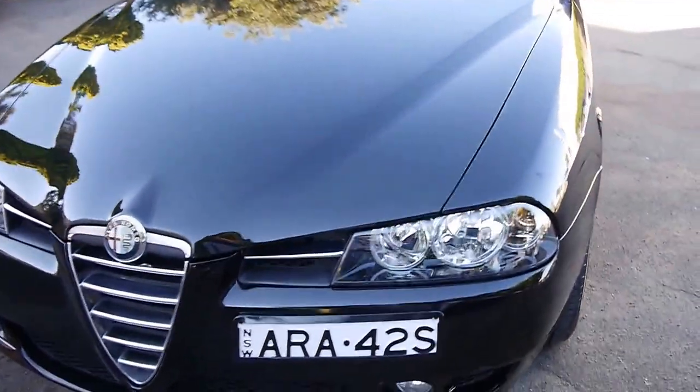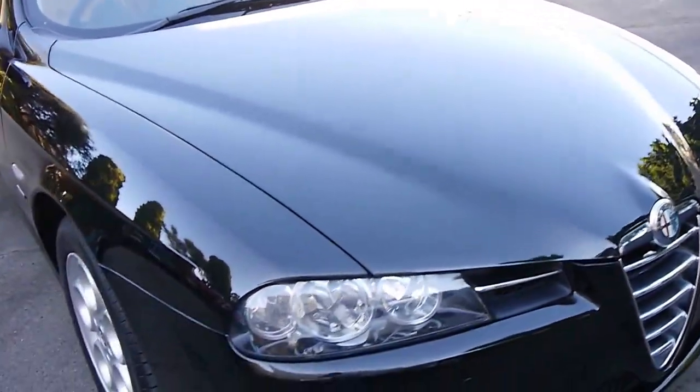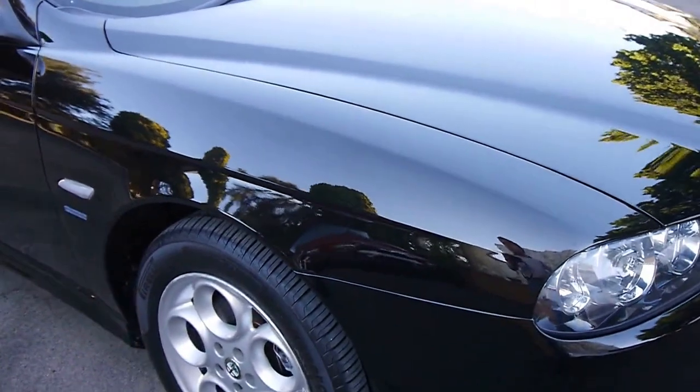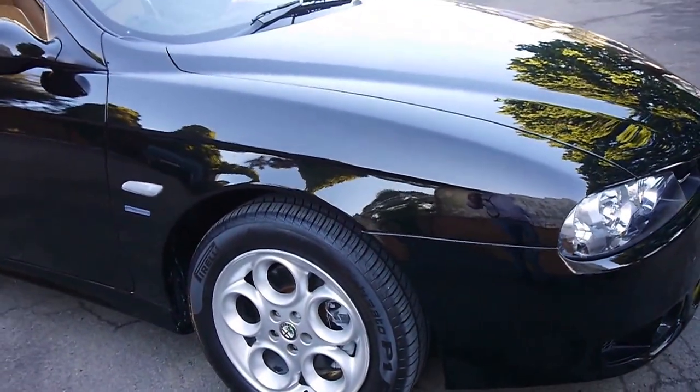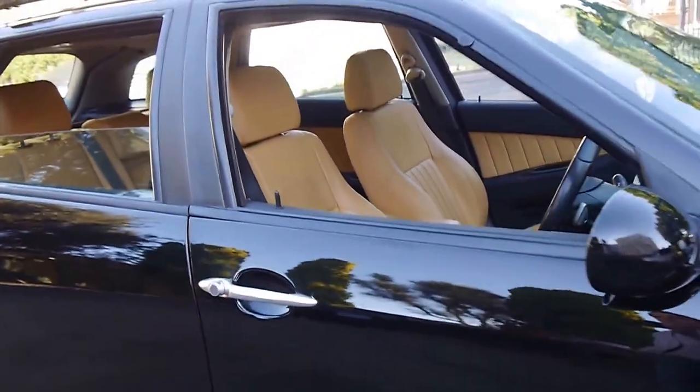It appears to have the original number plates. The car just came in last night — we haven't even washed it, it just came to us like this. As you can see, the exterior is in absolutely excellent condition along with everything else.